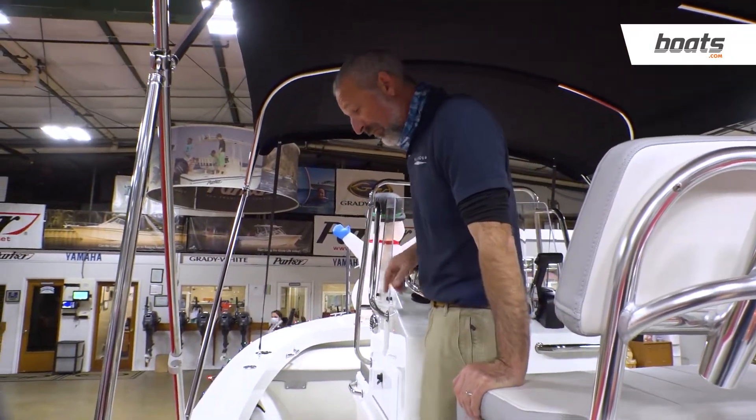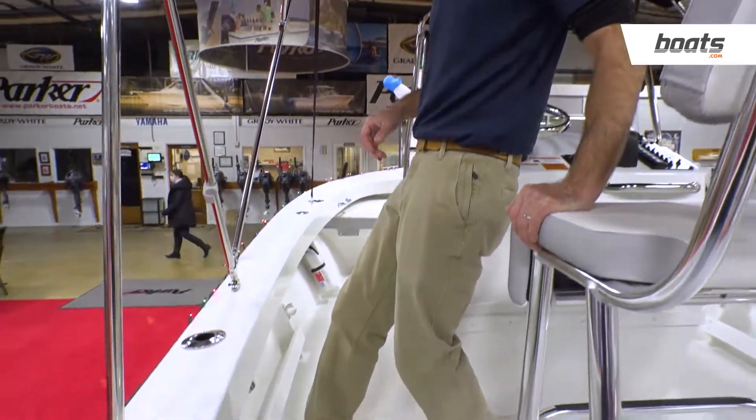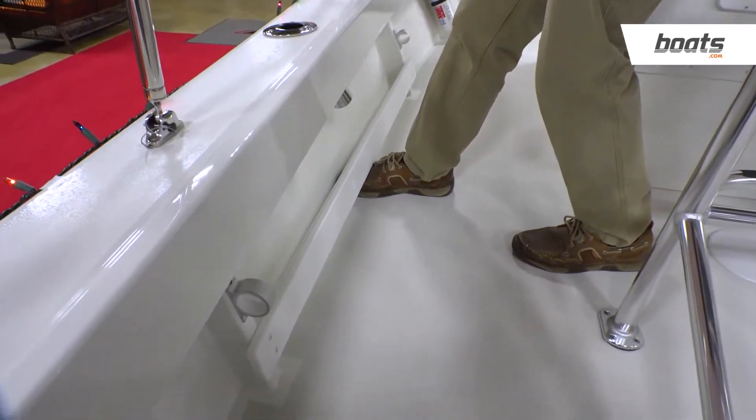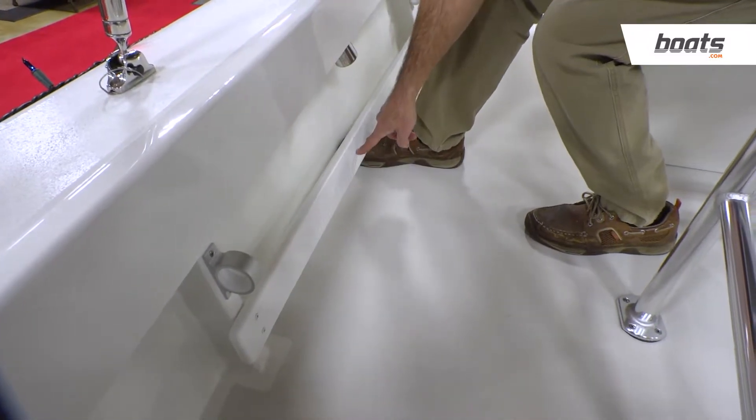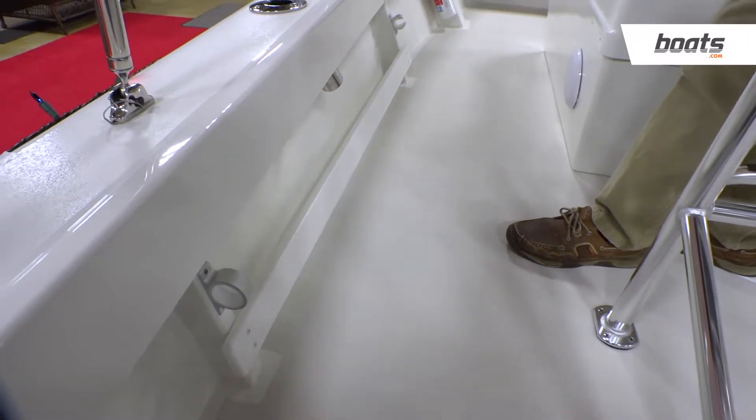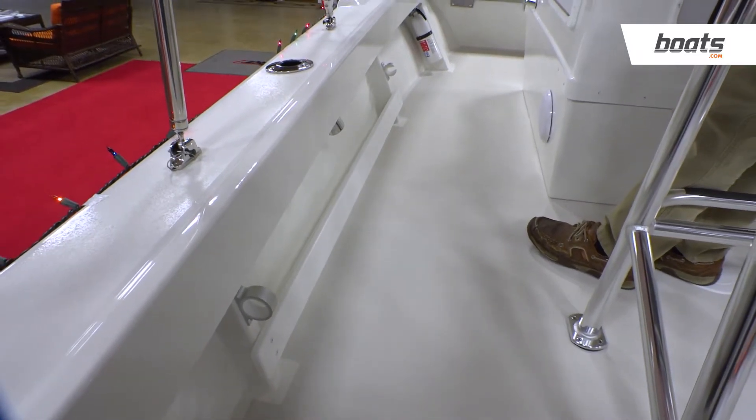Another thing you don't see on many 18-footers — look down here. You've got tow rails. You can lock your feet in when it's rough out. And on top of that, Parker turns these into a ruler. So when you catch your fish, you can lean over, hold it right against there, and immediately you know just how long it is.